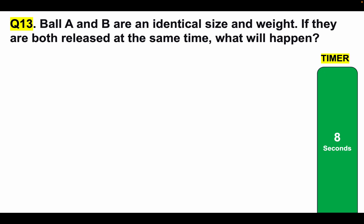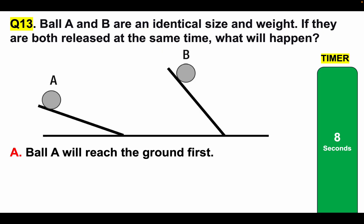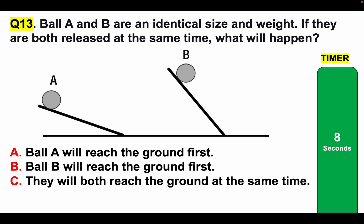Question 13 of our mechanical comprehension test: Ball A and ball B are an identical size and weight. If they are both released at the same time, what will happen? Answer option A: Ball A will reach the ground first. Answer option B: Ball B will reach the ground first. Or C: they will both reach the ground at the same time. Tell me your answer in the comments section. Here is your timer.